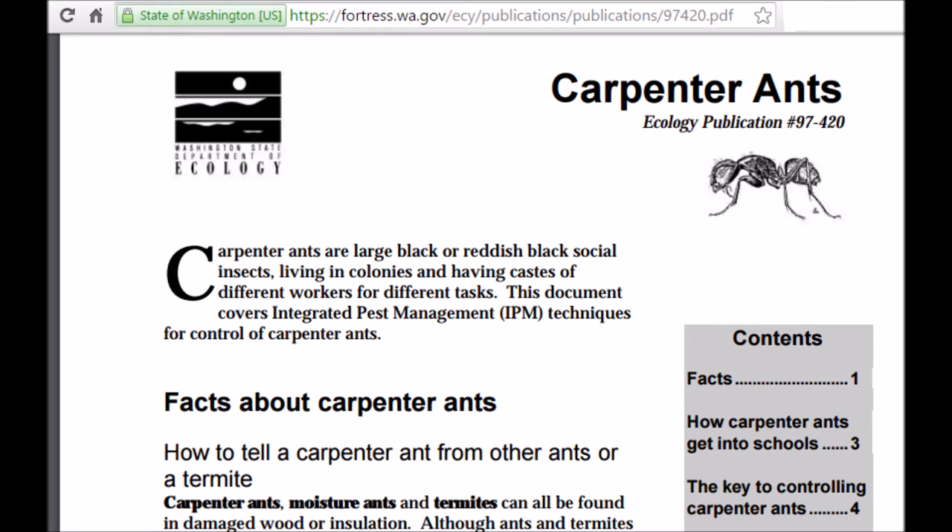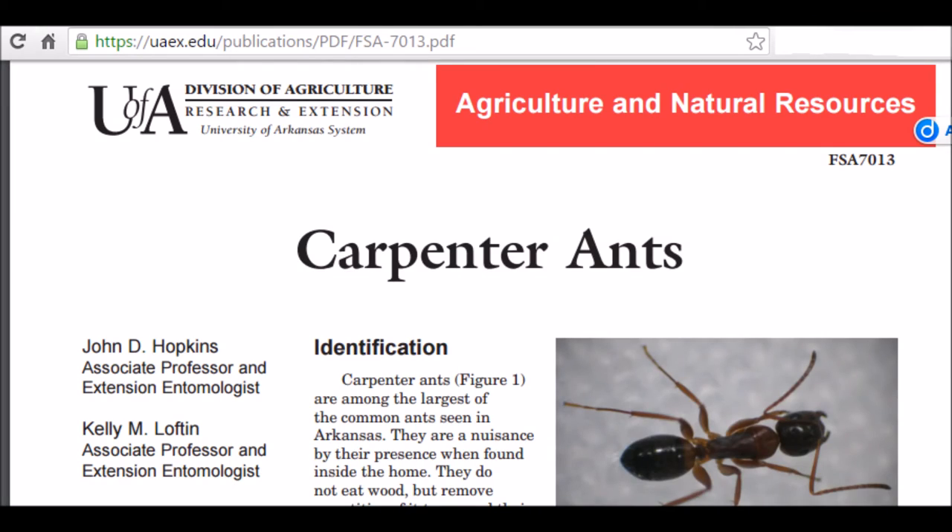Worker ants share their food with other colony members. Removing food sources will help reduce, but may not eliminate, a carpenter ant infestation. The queen and a few workers will resort to cannibalism if necessary for their survival. Under normal conditions, the egg-to-adult sequence takes about 60 days. The colony does not produce reproductives — winged males and females — until it is from 6 to 10 years old and contains about 2,000 workers.